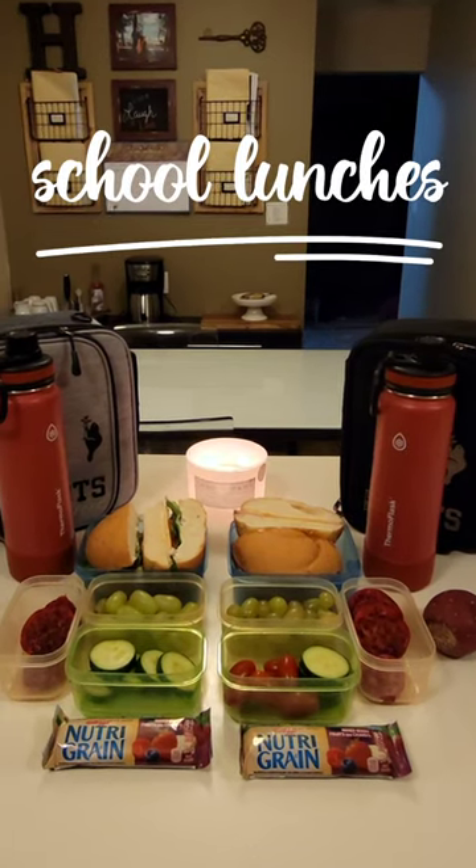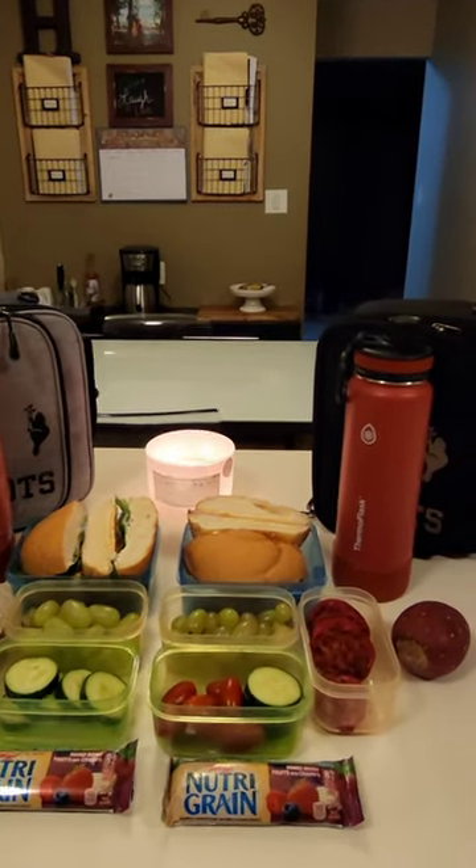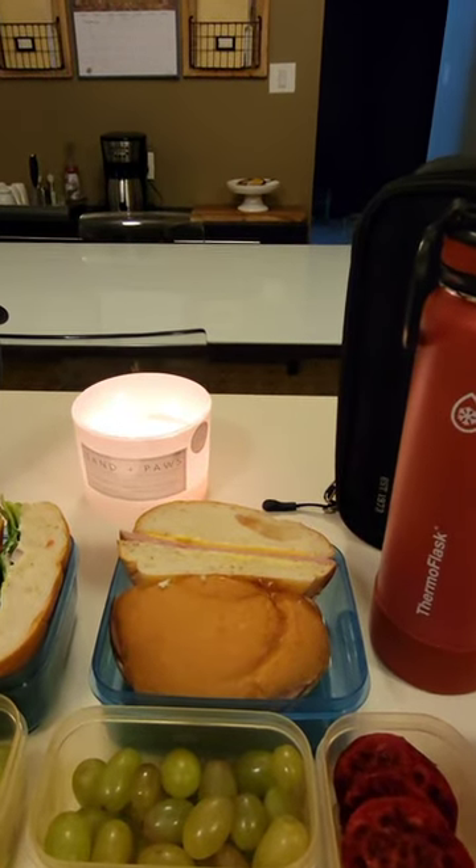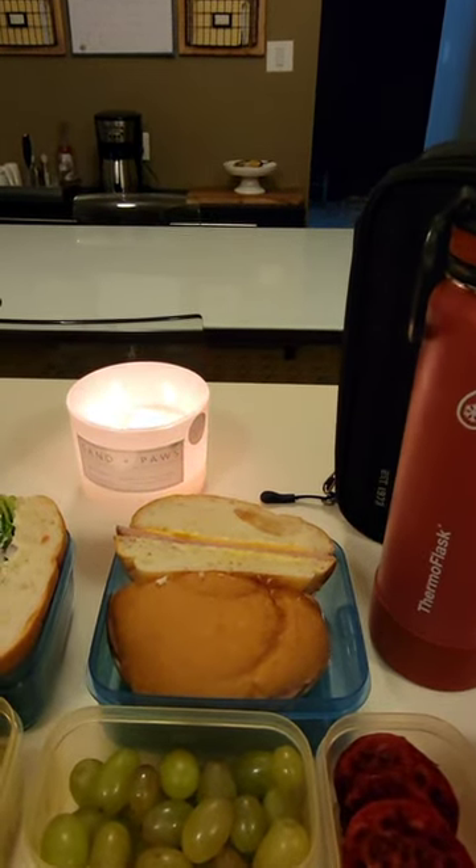Good morning friends! It is Monday. Let me show you what the boys are having for lunch. I had two Kaiser rolls in the freezer that I wanted to use up, so I thought today would be the perfect day for sandwiches.